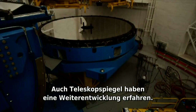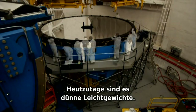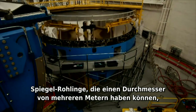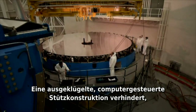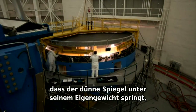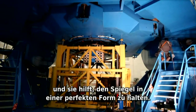Telescope mirrors have evolved too. They used to be thick and heavy; now they're thin and lightweight. Mirror shells that can be many meters wide are cast in giant rotating ovens, and they are still less than 20 centimeters thick. An intricate support structure prevents the thin mirror from cracking under its own weight. Computer-controlled pistons and actuators also help to keep the mirror in perfect shape.